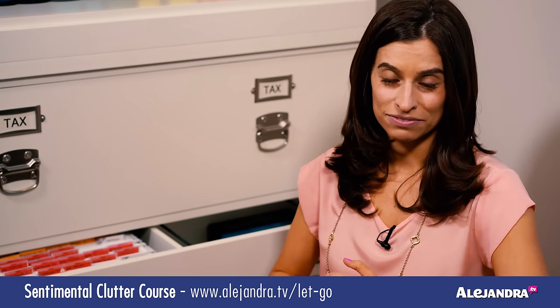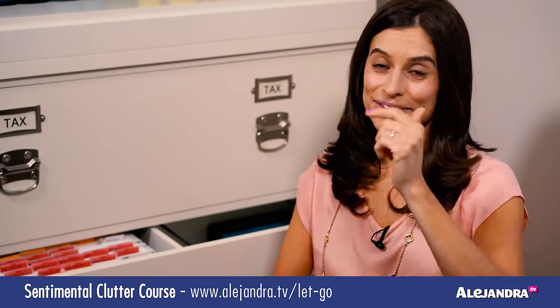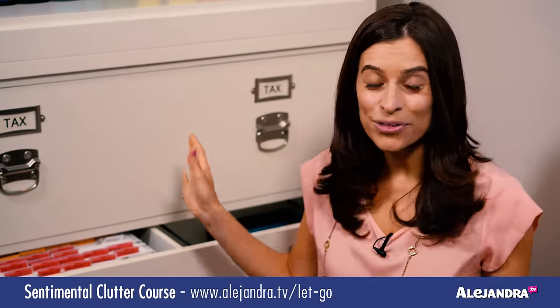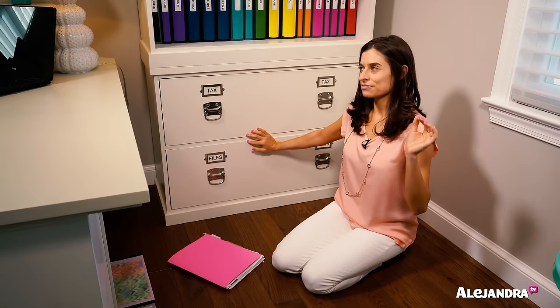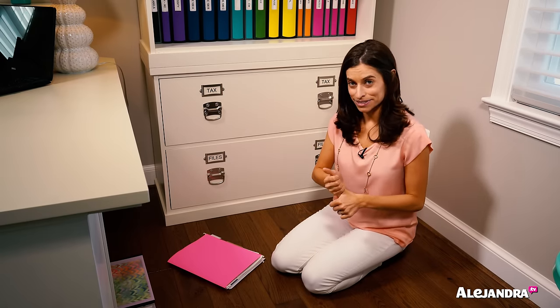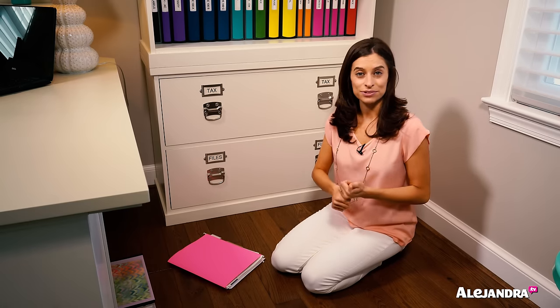I also pulled out any sentimental papers — photos, awards, certificates, clippings, family recipes, artwork, report cards from when I was a child — and put them in another system I'll share in an upcoming video. I actually did a whole course on organizing sentimental clutter. There's a link below if you want to learn more. After pulling out taxes and sentimental items, basically what I was left with was everything that belongs in a filing cabinet: medical records, financial records, pet records, car records, home records, and any reference material.